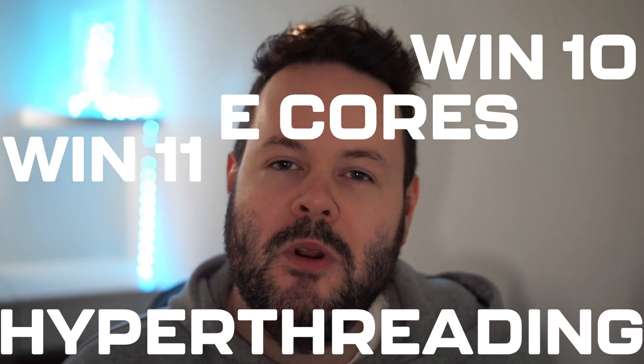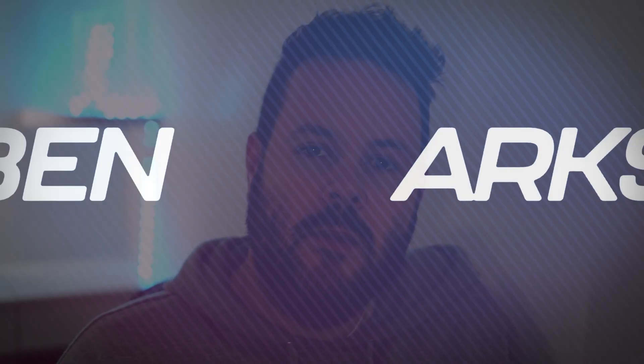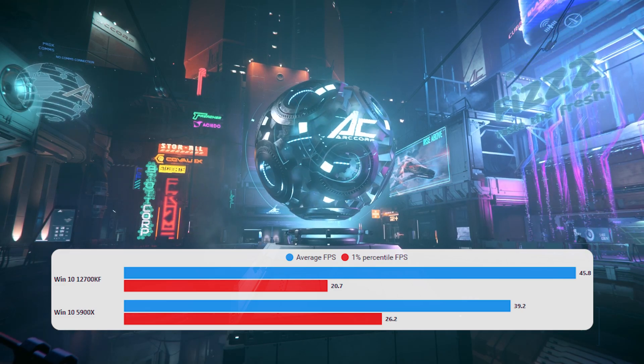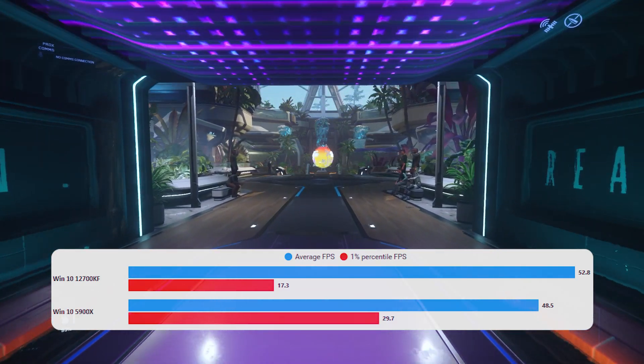Intel's new Alder Lake CPUs are here, and in this video I'm testing the 12700KF, which is the i7 chip, against my 5900X to see if this is the new king. We've got Windows 10, Windows 11, hyperthreading tests, e-cores off to simulate an i5, and some VBS testing. Both systems have a 3080, the same 32GB CL16 RAM, and the same NVMe drive model. On Windows 10 you'll see the 12700KF is beating the 5900X pretty handily in most tests.